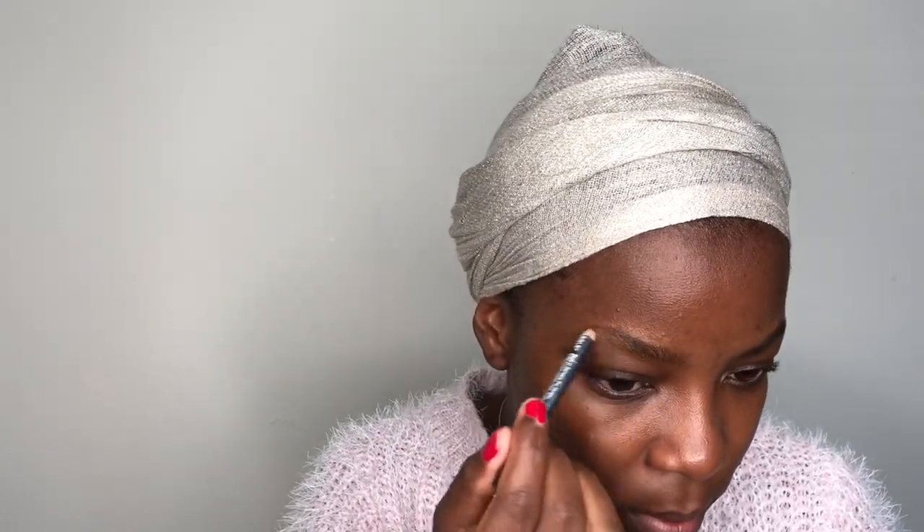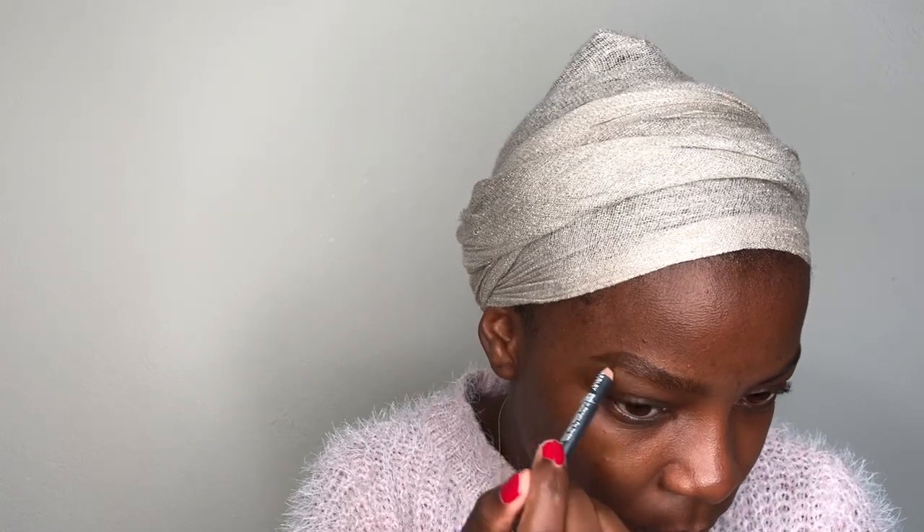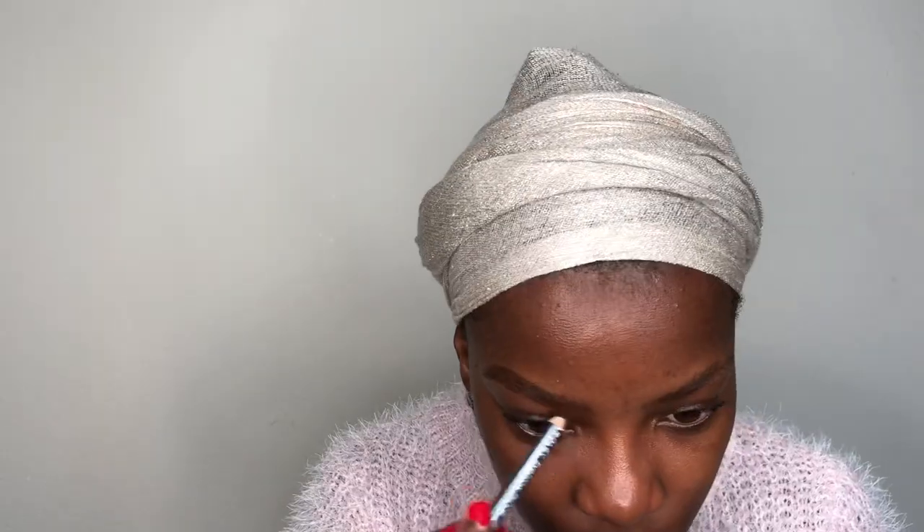We're gonna start by doing our eyebrows. I'm gonna go in with my dark brown pencil in shade Wood Bin from Yadli. Then we're gonna go in and conceal our eyebrows using the concealer from Yadli as well, in Dark O3.